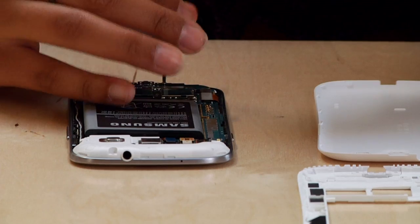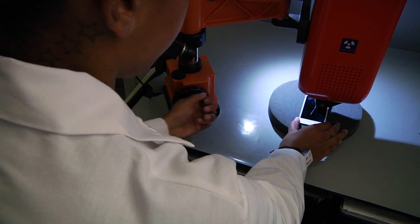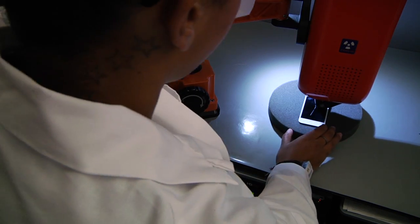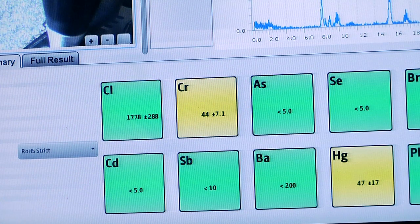That included pulling the cases apart on the phones, pulling out the printed circuit boards and all the internal components. The samples were run on an X-ray fluorescence, or XRF, machine. The XRF analyzer allows us to focus on components down to a millimeter or two, and we're able to get a readout of up to 35 different elements or chemicals contained in the materials or substrates of the phone.